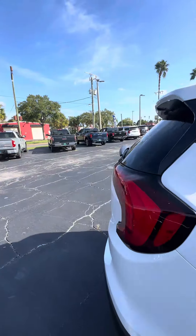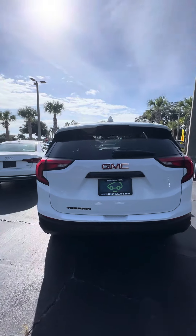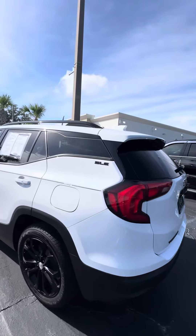Walk around — spare in the back, backup camera. Again, this is a 2019 GMC Terrain SLE.